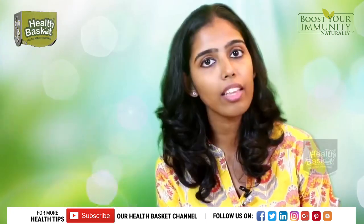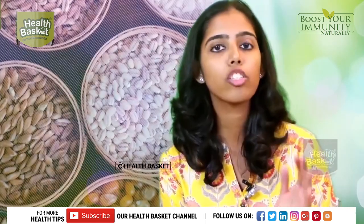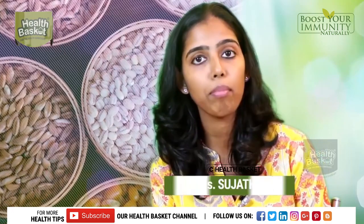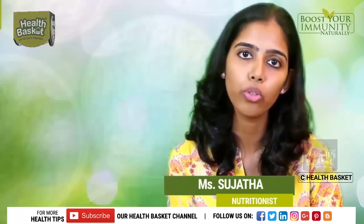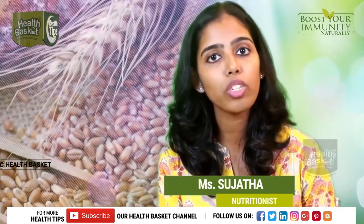The second thing is to switch from refined grains to whole grains. It's not that refined grains are bad, but whole grains contain a lot more nutrients which are lost when these grains are refined.